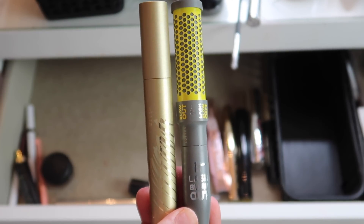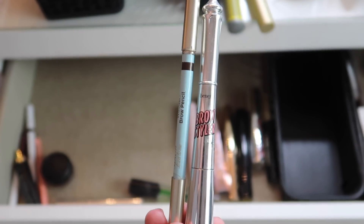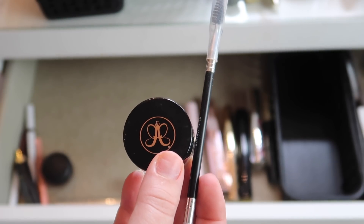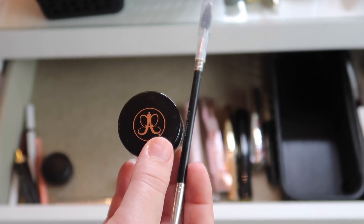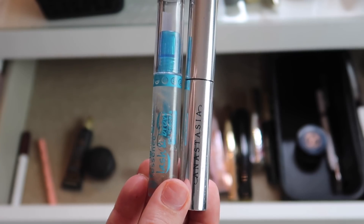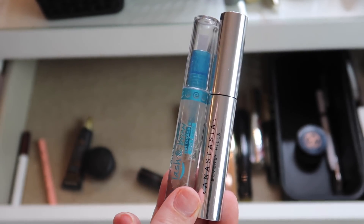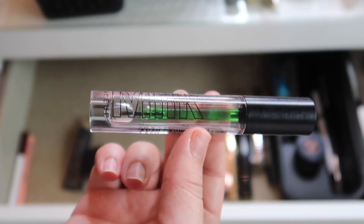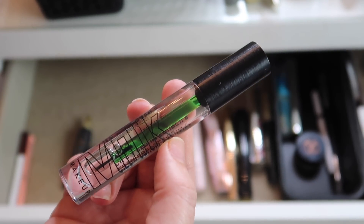For mascara, I'm getting rid of both of these since they're both dried up: the Stila Huge Extreme Lash Mascara and the Lash Blowout from IT Cosmetics. I'm taking out my Joa brow pencil and my Benefit Brow Styler to try some new brow products. I have the ABH Dip Brow in here which I haven't used since the last drawer, so I'm keeping it. Also keeping the e.l.f. brow pencil — I've been really enjoying this.